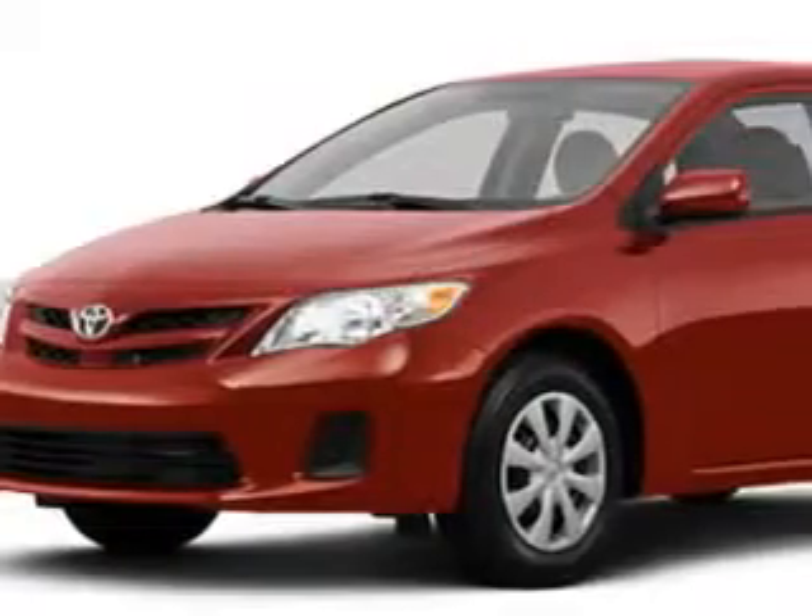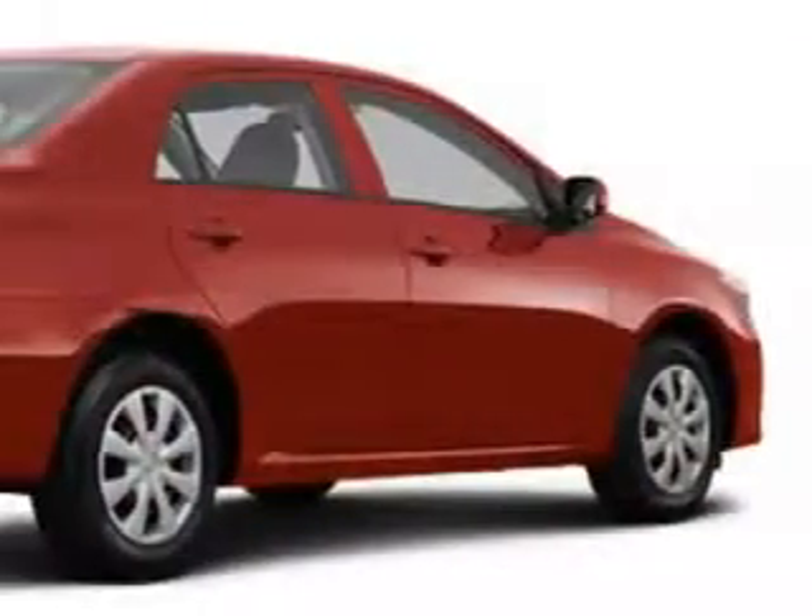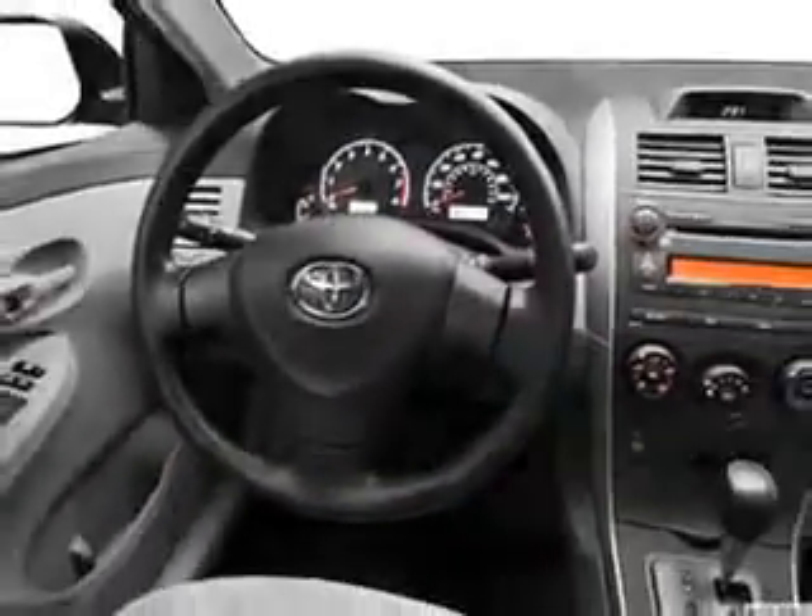Check out this red 2013 Toyota Corolla, equipped with a four-cylinder engine. Enjoy an exceptional 34 miles to the gallon on this great car with features like remote power door locks,